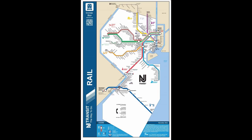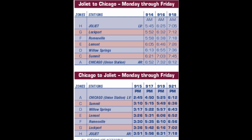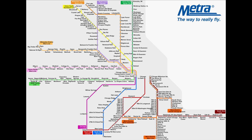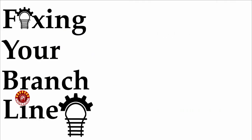Does your commuter rail system have one line — that one line that just stands out from the rest of the system for one reason or another, whether it be due to short lengths, low ridership, odd placement, or just straight up different? Well I'm here to point out this line, go over its history, explain why it's so odd, and what can be done to fix it. All of this and more in this episode of Fixing Your Branchline.